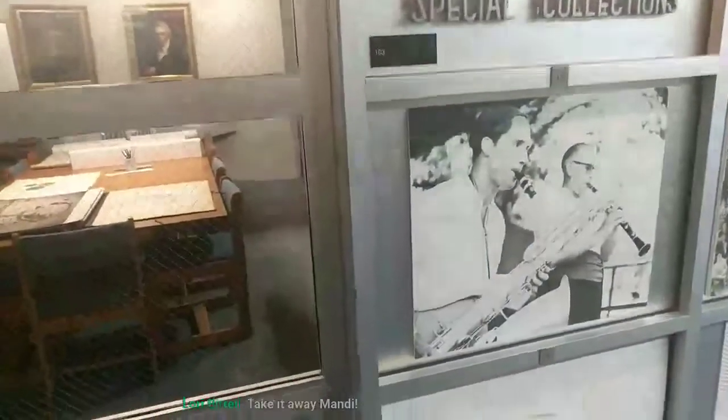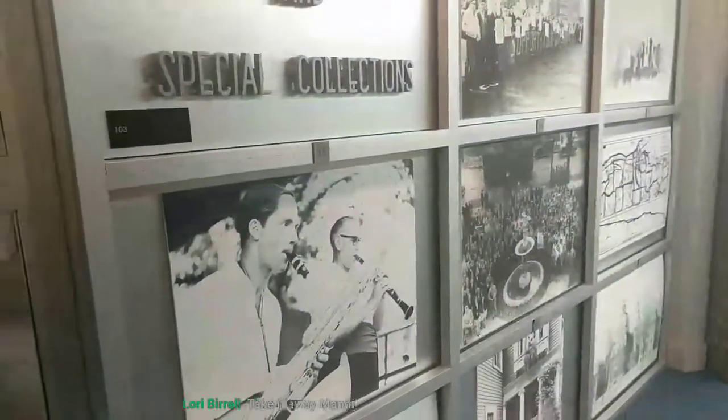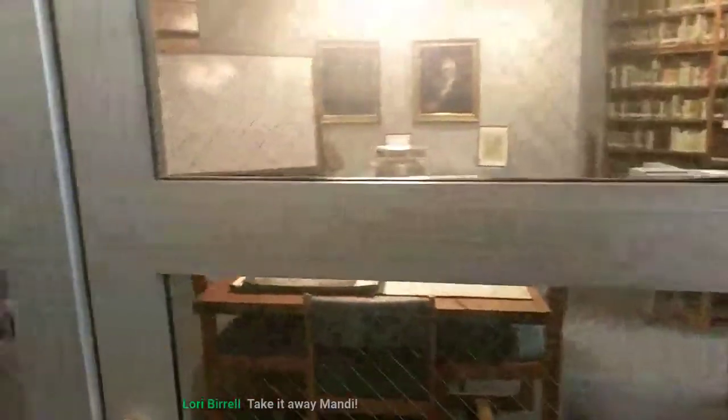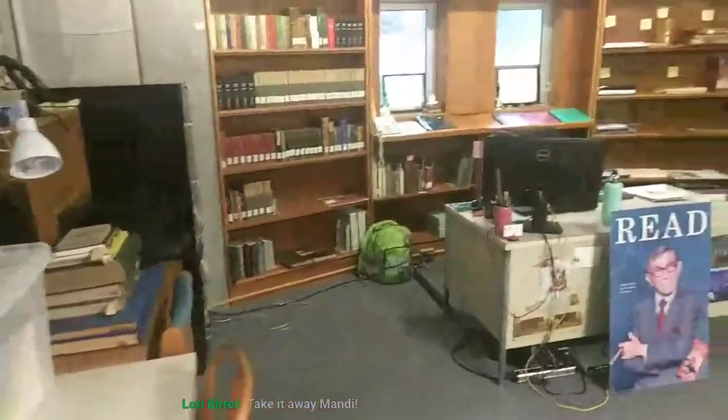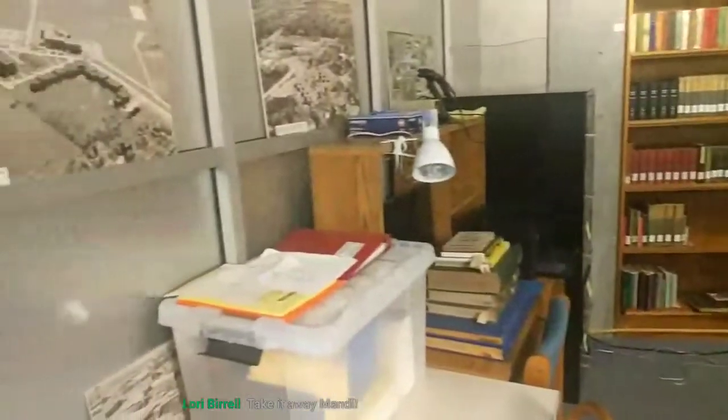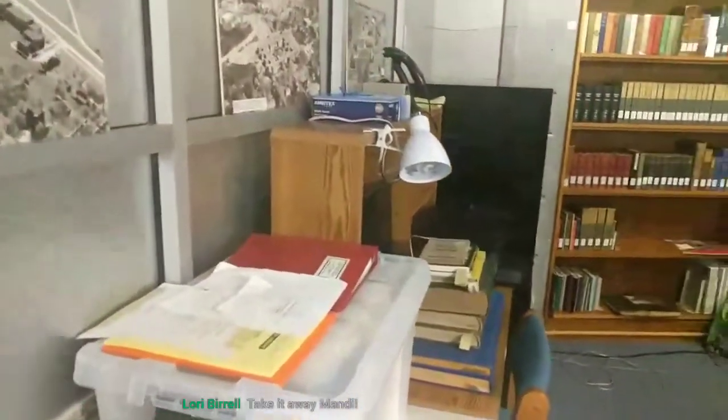We also go through the tenure process. The Special Collections and Archives hosts around 200 on-campus researchers every year, which includes faculty and students, and also around 50 community researchers from around the world. Our collections have an international scope, as we are the largest repository of the correspondence and manuscripts of renowned Austrian author Stefan Zweig.